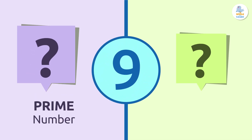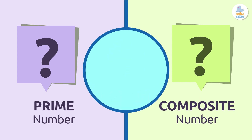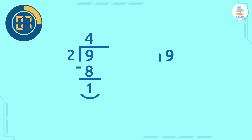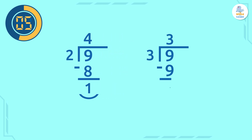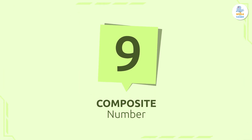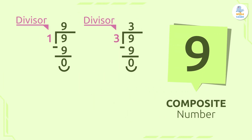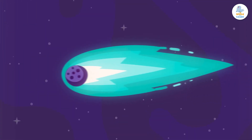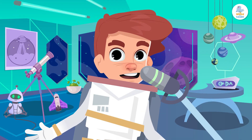Is the number 9 a prime number or a composite number? Very good! The number 9 is a composite number because it has more than two divisors. Let's see what they are: the number 1, the number 3, and the number 9.